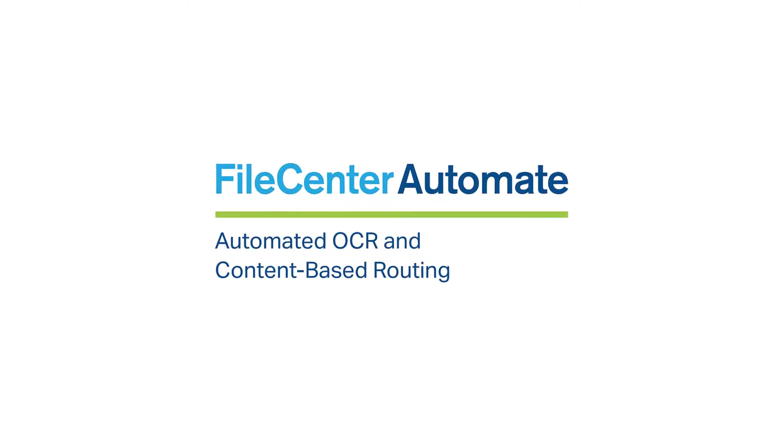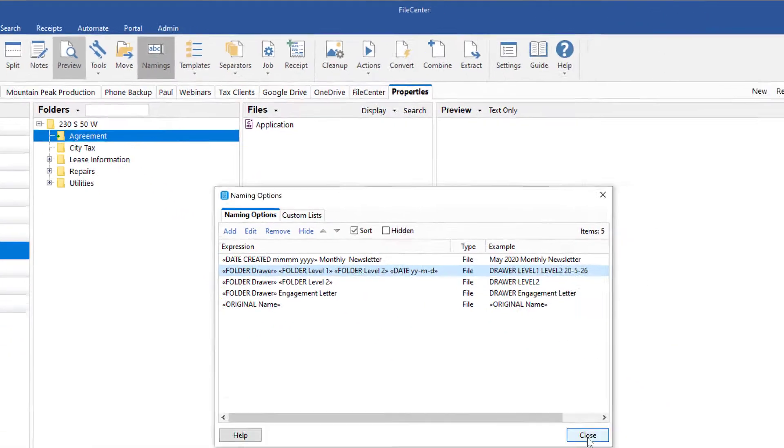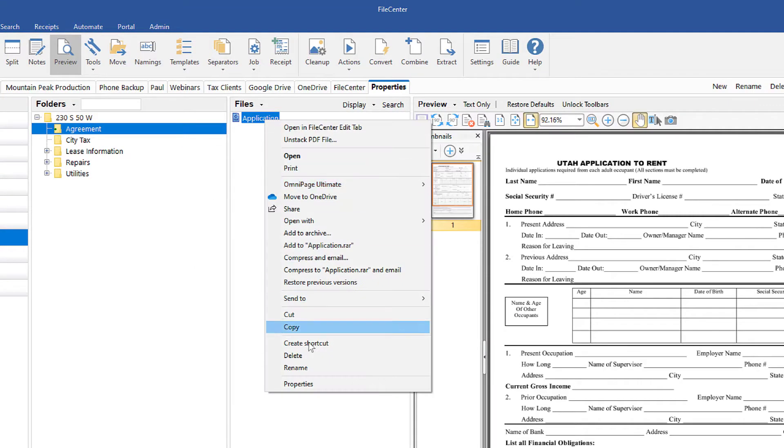Introducing FileCenter Automate. Name and file your documents with rule-based precision.